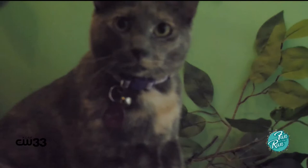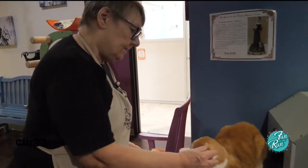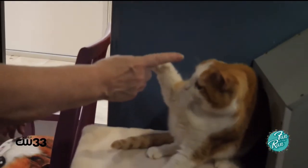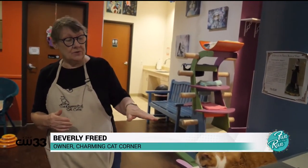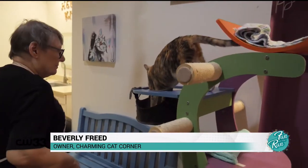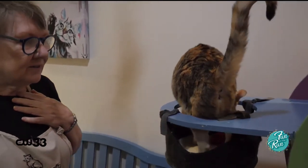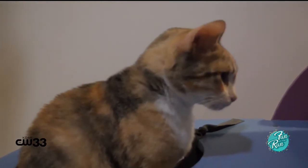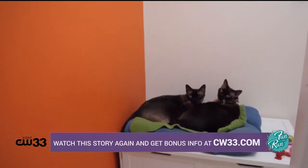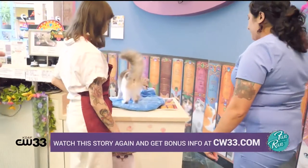Among the famous furry faces you'll see is Lady Van Gogh — she had her ear amputated, so Van Gogh is a perfect name. Most orange and white cats are male, so we call her Lady Van Gogh so you know she is a girl. Then there's Barcelona, who is a quasi-permanent resident — she likes it here, she likes her spots, and she knows everybody. We usually try to keep about 40 cats here in residence. Not all of them will be out because not all of them want to come out, and we don't force them. They're not here to perform — this is their home, so we just let them do what they want to do.